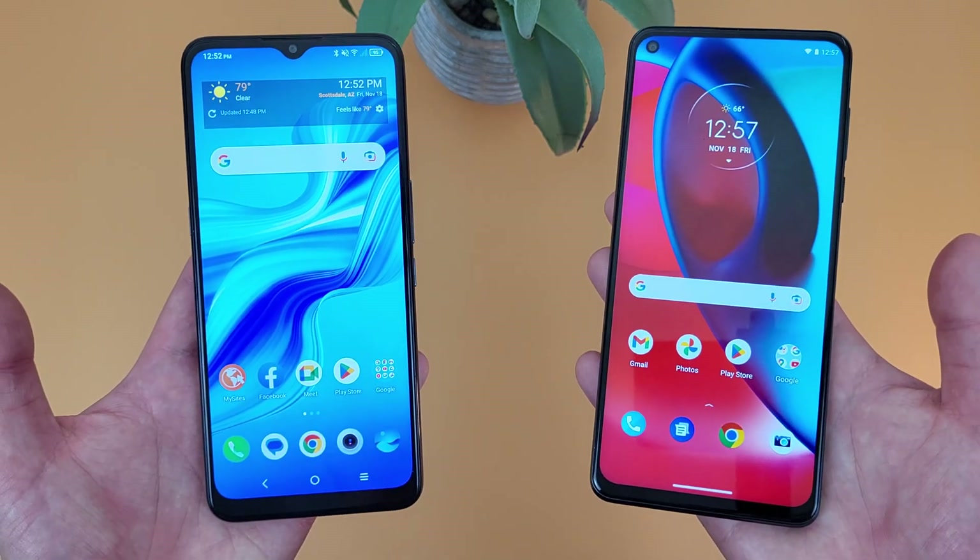That concludes my comparison between the TCL 4X 5G and the Motorola Moto G Stylus 5G. Again, if you want to learn more about either phone individually, I will be linking to several other videos in the description, as well as information about pricing, availability, and some of my favorite smartphone accessories. If you enjoyed it and found it useful, be sure to give it a thumbs up and hit that subscribe button, don't forget to follow KalipasTech on Twitter and Instagram, and as always, I will see you in the next video.